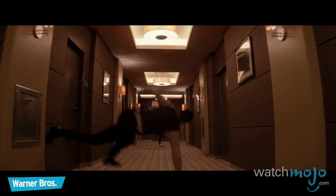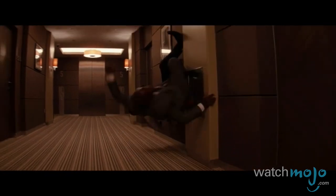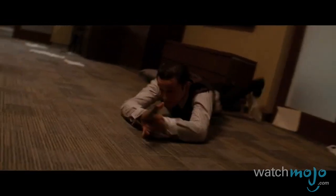Number 1: Inception. The state-of-the-art production values leave the audience wondering what's CGI and what's handmade. The film's disorienting corridor fight is a true revelation of cinematography, sets, stunts, and modern practical effects — placing Joseph Gordon-Levitt and a thug in a 100-foot rotating hallway. Not a second goes by where you aren't convinced they're walking on the walls, falling down the hall, and being elevated up to the ceiling, making a dream a reality.